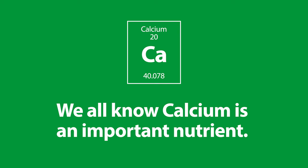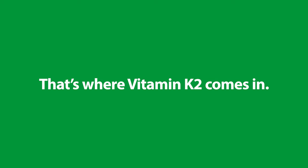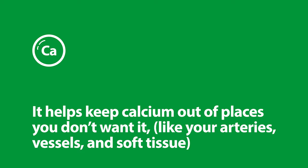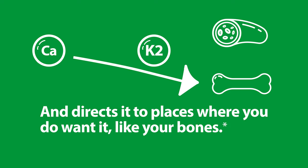We all know that calcium is an important nutrient, but did you know that it needs a chaperone or it can cause more harm than good? That's where vitamin K2 comes in. Vitamin K2 regulates where calcium is deposited in your body. It helps keep calcium out of places you don't want it, like your arteries, vessels, and soft tissue, and directs it to places where you do want it, like your bones.